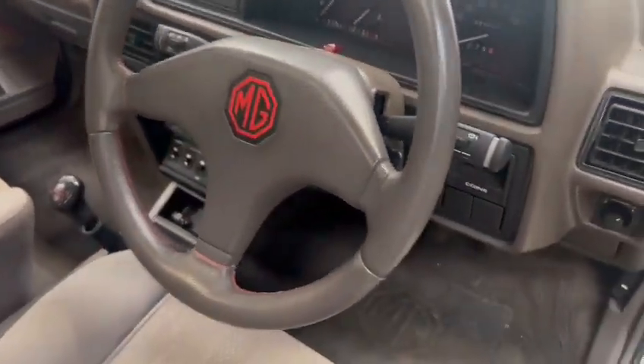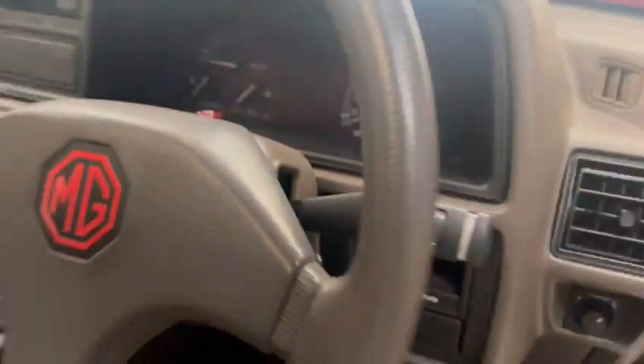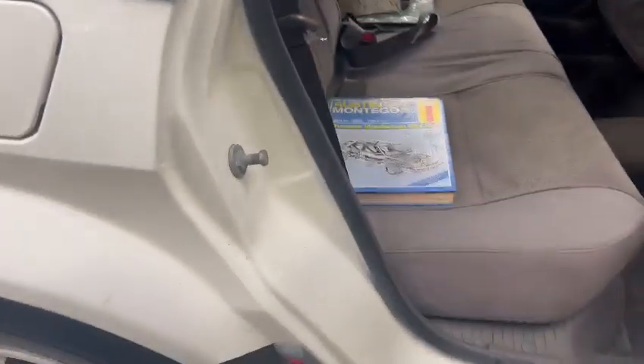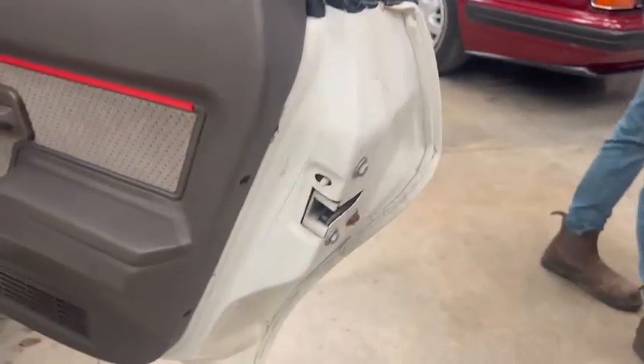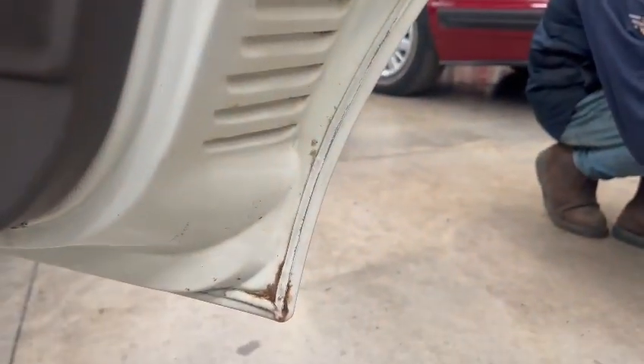Seats are nice and tidy — no wear or anything on the bolsters or seat bottoms. Likewise with the passenger side. Good dash top, nice steering wheel, dash cluster's good, center console area's nice. She's showing 64,403 miles. You'd better check it all out for yourself, but overall a very acceptable car. All in the shuts and things — just a little bit on the door skin towards the bottom, nothing much.